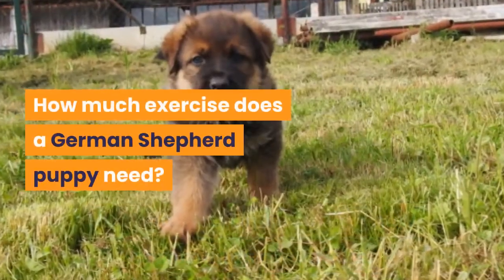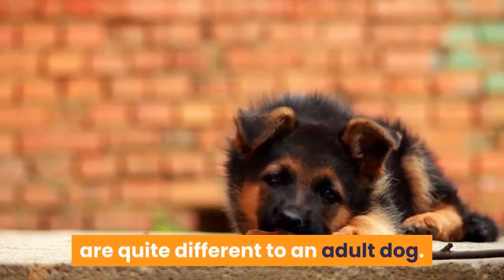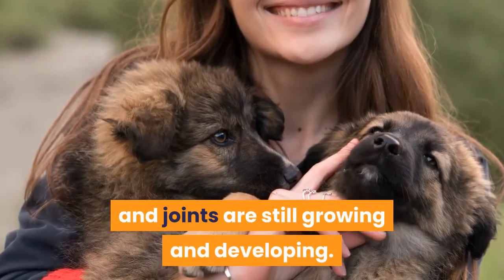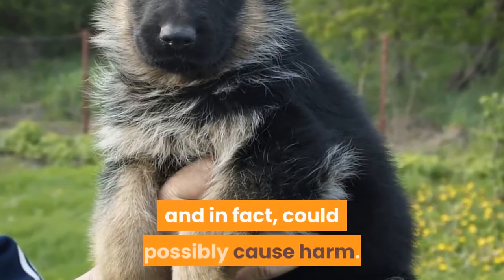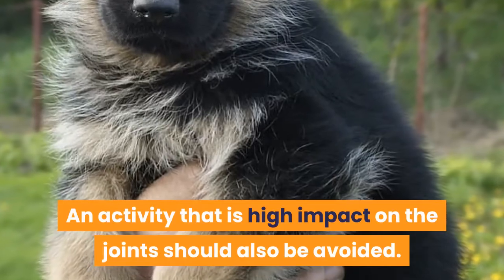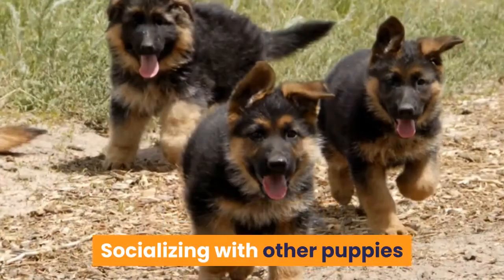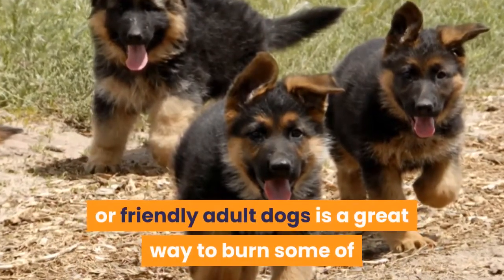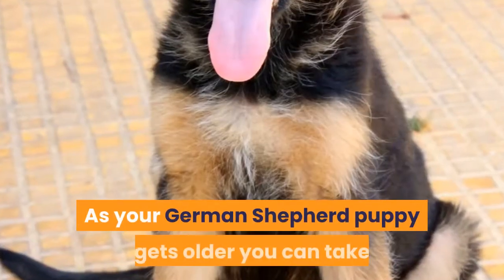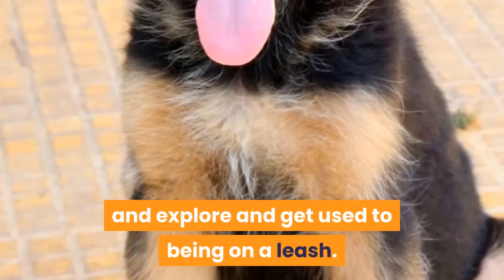How much exercise does a German Shepherd puppy need? The exercise needs of a German Shepherd puppy are quite different to an adult dog. With puppies, their bones, muscle, and joints are still growing and developing. Overly strenuous walks are not necessary and in fact could possibly cause harm. Activity that has high impact on the joints should also be avoided. The best exercise for a young puppy is free play with age-appropriate toys. Socializing with other puppies or friendly adult dogs is a great way to burn some of that puppy energy, along with teaching them the social skills they need. As your German Shepherd puppy gets older, you can take them for short informal walks, allowing them to sniff and explore and get used to being on a leash.